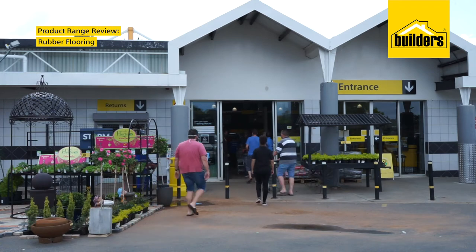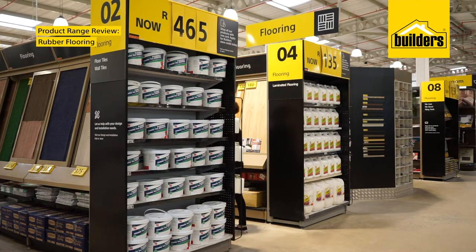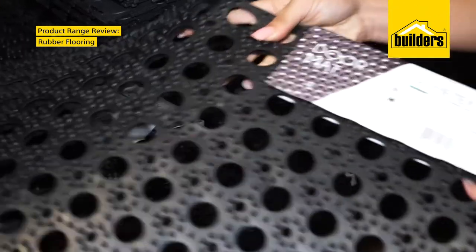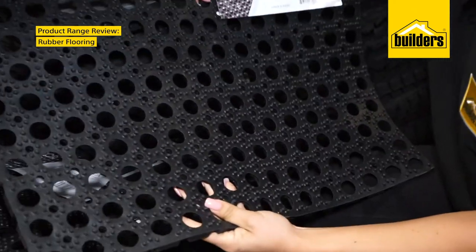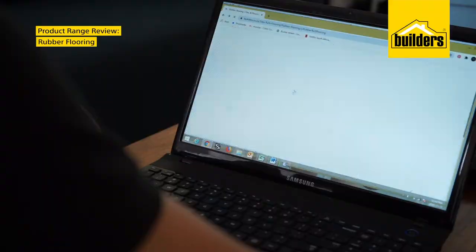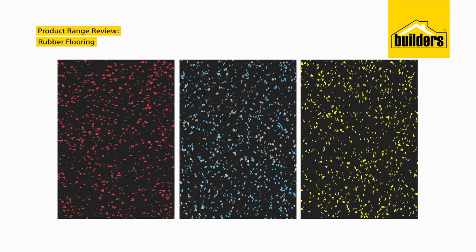Gone are the days when rubber flooring only had industrial applications. These days people are using it for all kinds of home projects. You'll find the right rubber carpet or tile for your needs at Builders with brands like Balgotex. The Nexus Sportec flooring carpet is made from 85% recycled car tyres and comes in funky colours like red, blue and yellow.